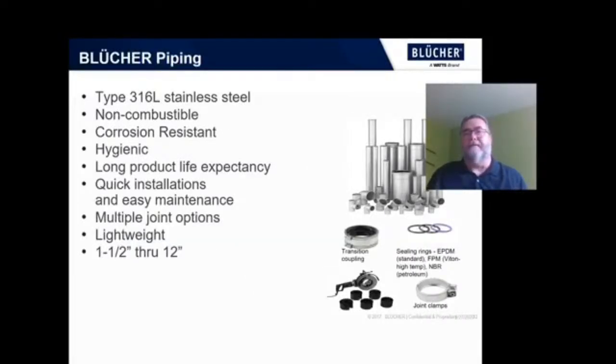It's a complete offering running from one and a half inch diameter right up through twelve inch diameter in 316L stainless steel. Stainless steel is non-combustible, corrosion resistant, hygienic, has a long product life, quick installation, easy maintenance, multiple joint options to match any application, and it's lightweight.